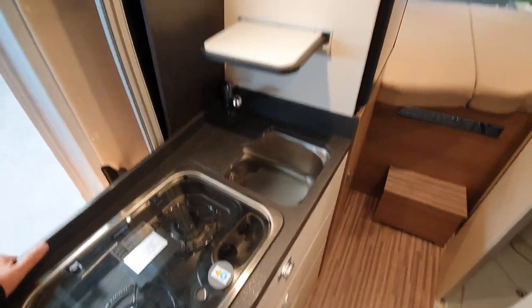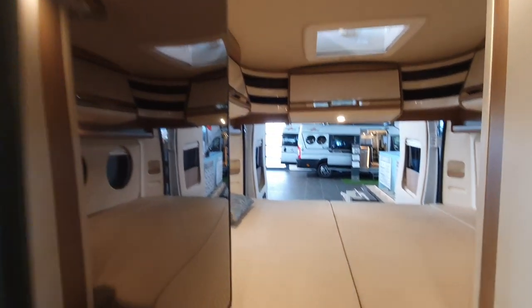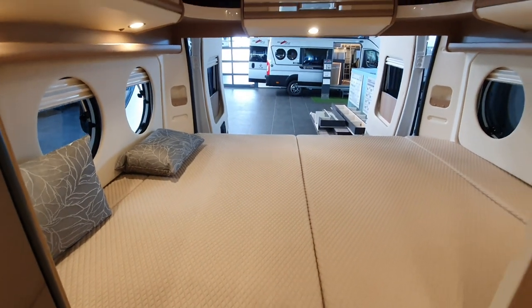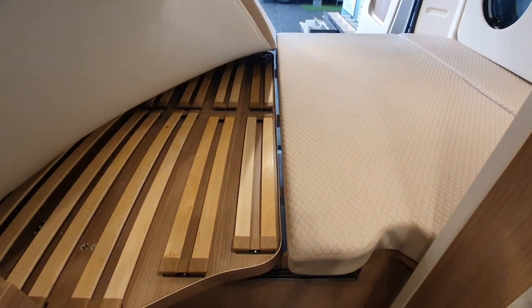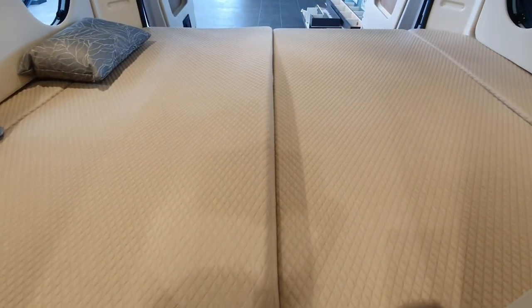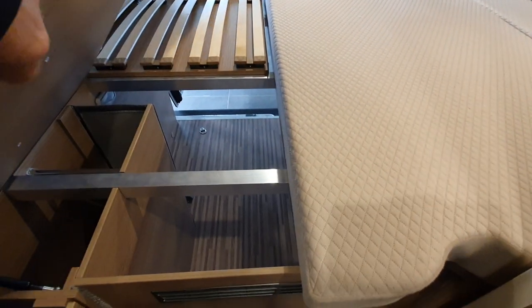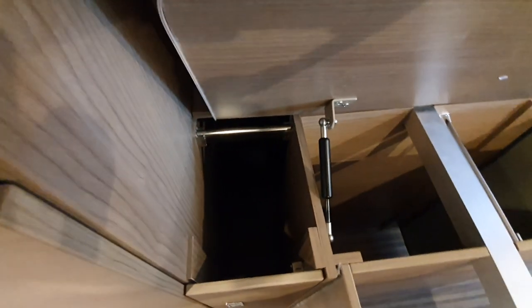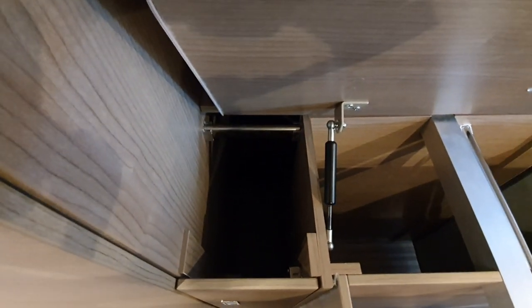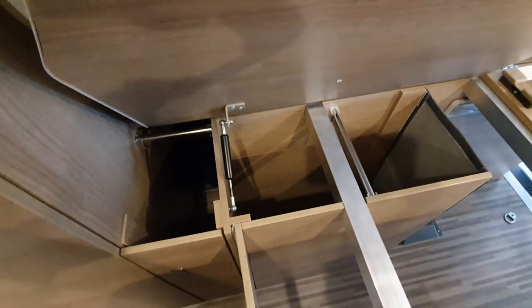As far as campervans go, this is a rather standard basic layout. You've got this rather large bed at the back, under it you've got slats and this will go up and down depending on your requirements. Where Kartakoff does stand out is this: you can see under here you've got a wardrobe to the left and additional storage down there to the center and the right as well.